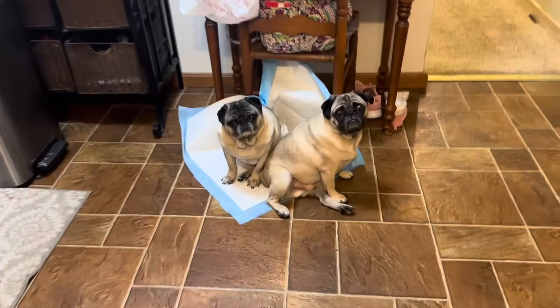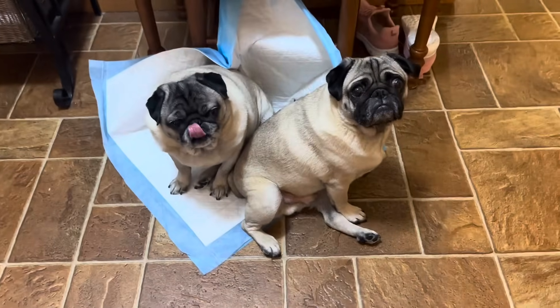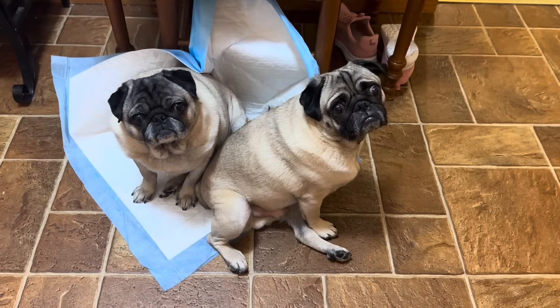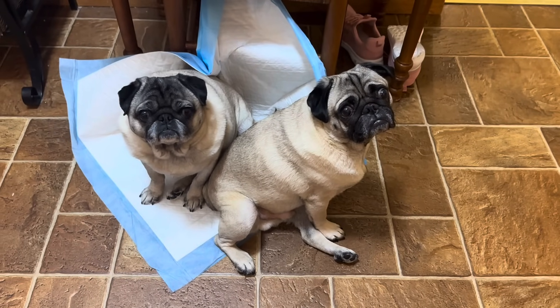Won't it, boys? They're so mad at me for being in here — they're like, when you sit down, mom, you need to sit down. Oh, you guys are so cute. I love you.